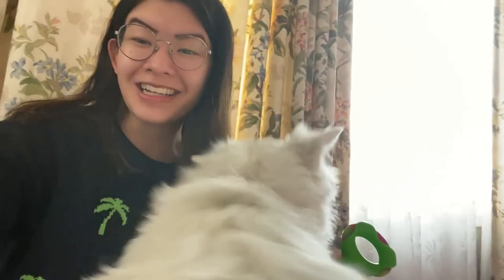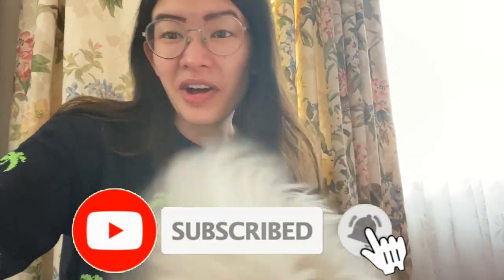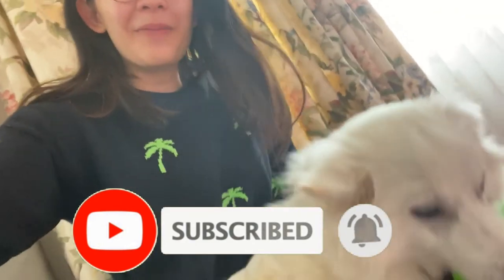What is up everyone? It is Rachel. Welcome back to my channel. Today we have another Gigi video — our six month old American Eskimo puppy.